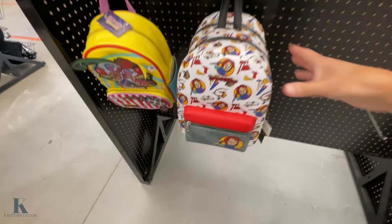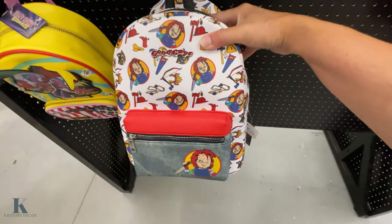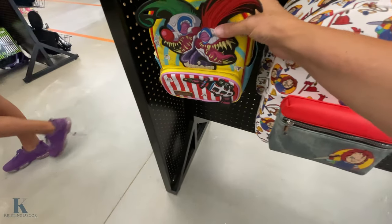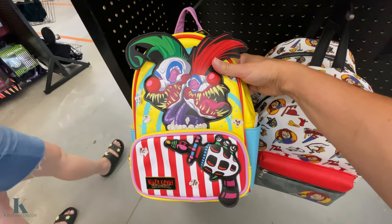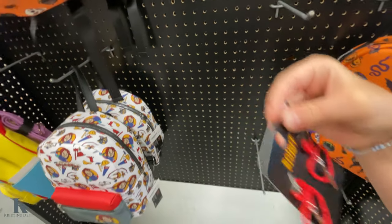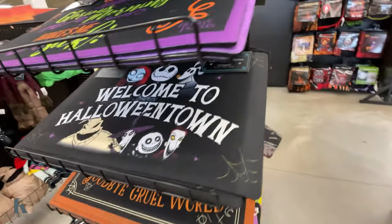These little book bags are so cute — look at this Chucky one, I'm really digging that. This is $60. And they have the Killer Clown one and the Halloween one — those are cute.